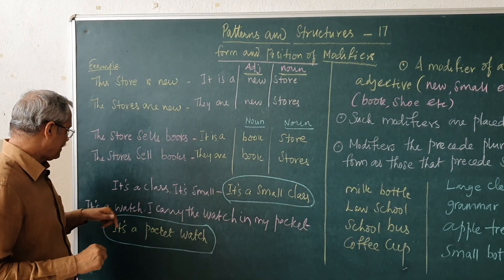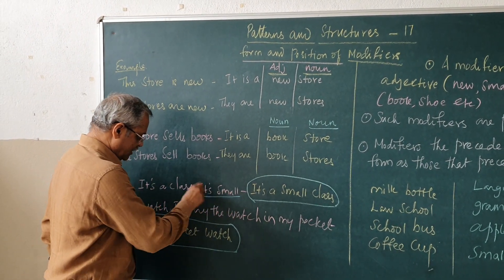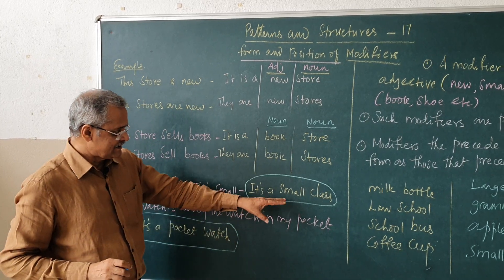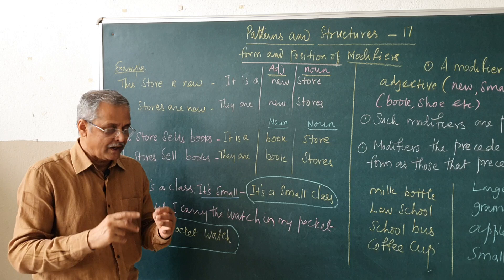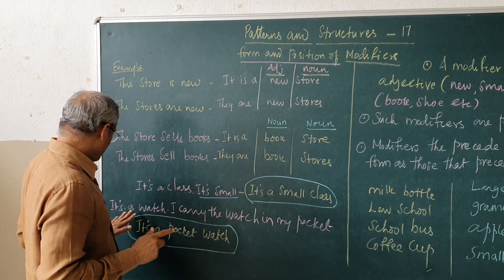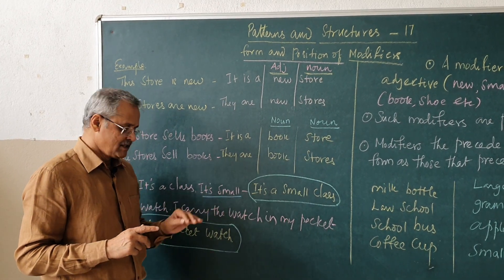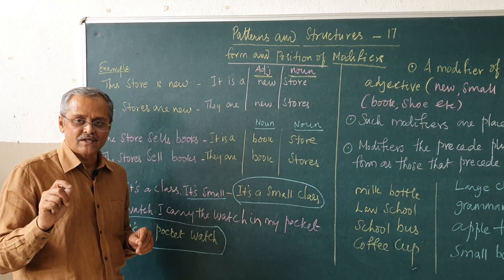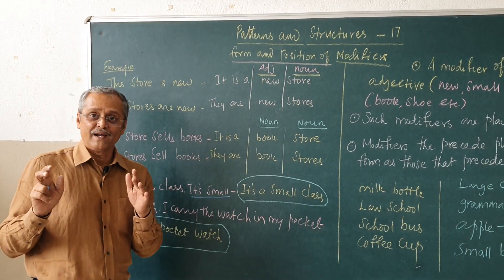See here some more examples. It is a class. It is small. You can say it as, it is a small class. Two sentences can be made into one. Also, it is a watch. I carry the watch in my pocket. It is a watch — I carry the watch in my pocket — can be said as, it is a pocket watch. The length of the sentence gets reduced. You make it into one sentence. You become more precise and brief.